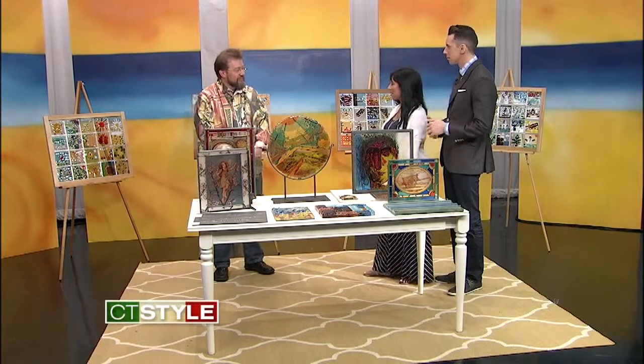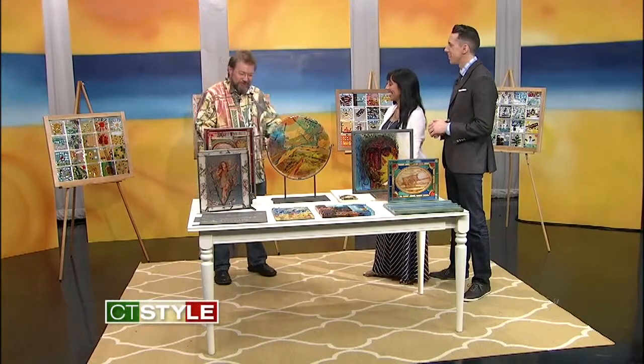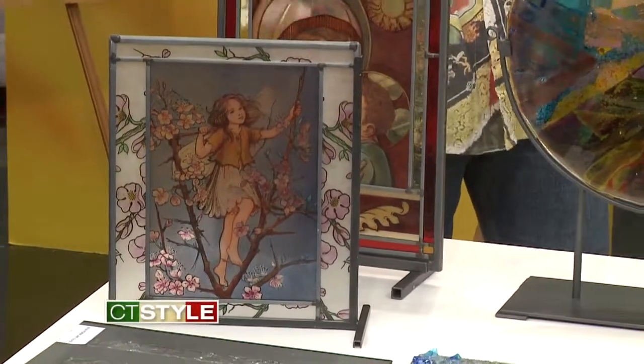How long have you been doing this art? I grew up in a stained glass studio. My father owned it and created it, so all my life, actually — from broom sweeping to this point, creating your masterpieces here. And you even have one of your own masterpieces on your shirt. Tell us about that. Not many people have a shirt of their artwork.